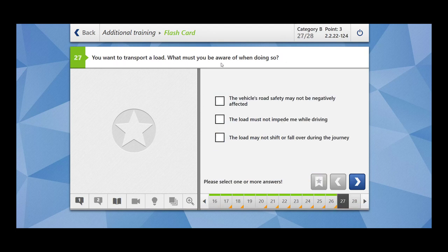You want to transport a load. What must you be aware of when doing so? The vehicle's road safety may not be negatively affected — yes, you have to make sure that the load is secured. The load must not impede me while driving — yes, the load should not disturb you. The load may not shift or fall over during the journey — yes, so you have to secure the load.